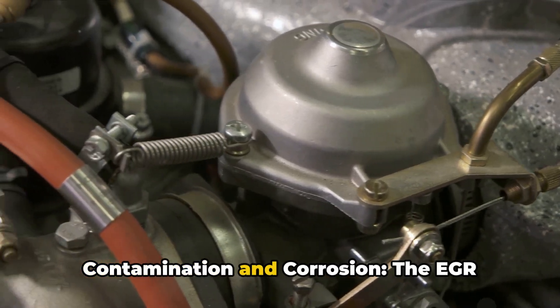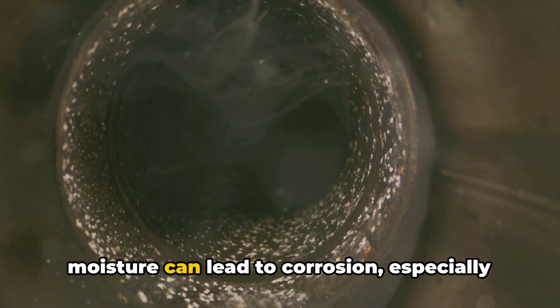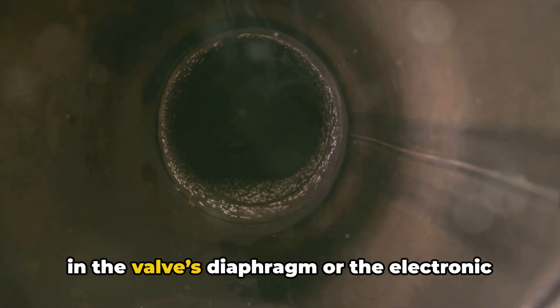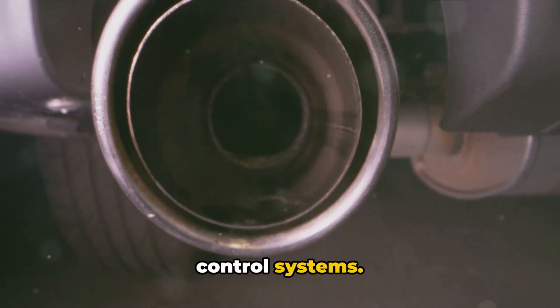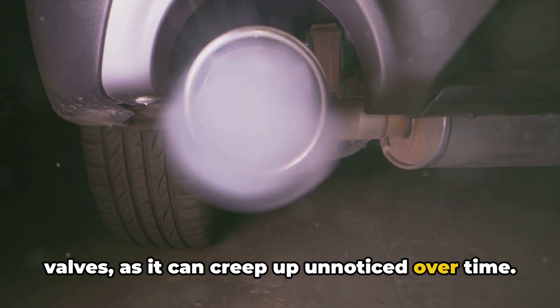Five: contamination and corrosion. The EGR valve's exposure to contaminants and moisture can lead to corrosion, especially in the valve's diaphragm or the electronic control systems. Corrosion is a silent killer for EGR valves, as it can creep up unnoticed over time.